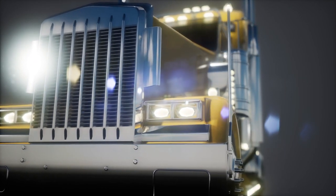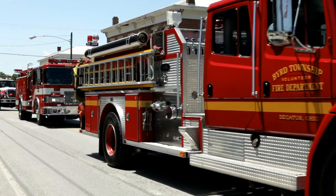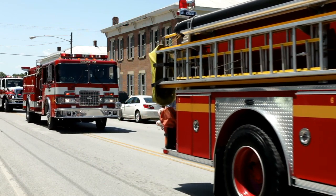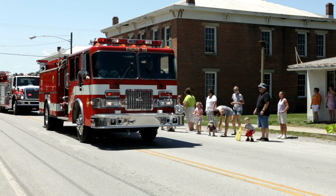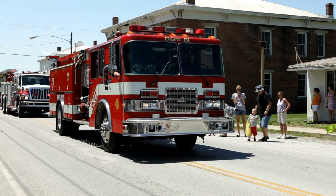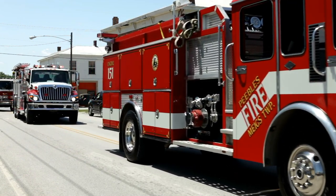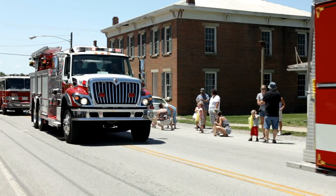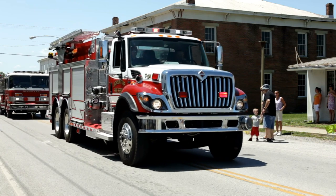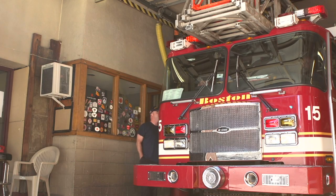A fire engine is coming down the street. It's important to get out of the way so the firefighters can get to the scene of the fire as soon as possible. They need to get water pumping so they can put out the fire. A fire engine is a vehicle designed to help in fighting fires by taking firefighters to the scene and giving them access to fire water and other equipment.